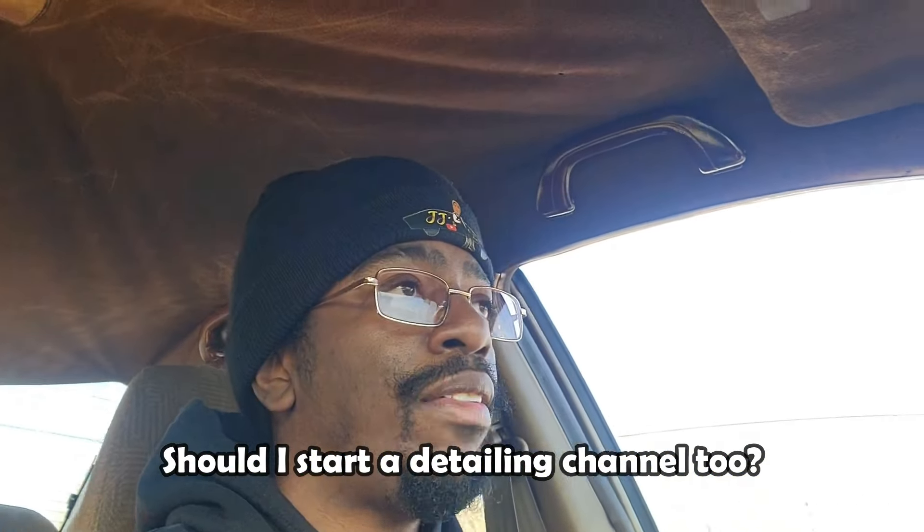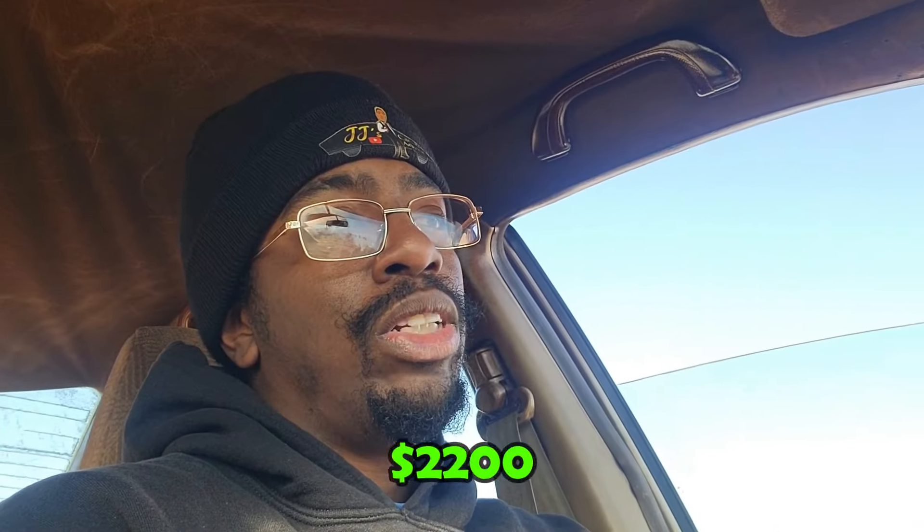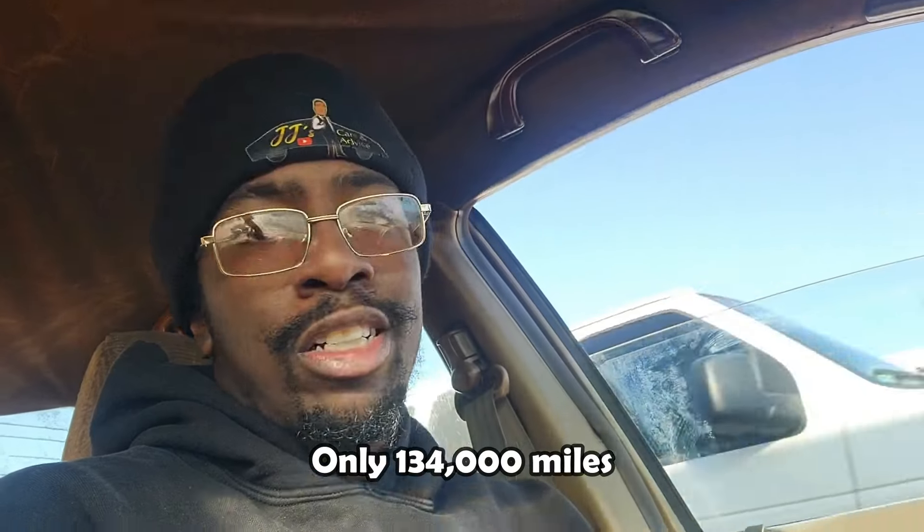Let me know in the comment section — should I do a detailing channel where I just detail these dirty cars we keep getting? I can make like one or two videos a week, do a two-minute before and two-minute after, and YouTube Shorts too. I think I can sell this car for $2,200 — a 2002 Honda Civic with only 134,000 miles detailed up is a great deal. Appreciate everybody for rocking with me, like the video, subscribe — I'm out, peace.